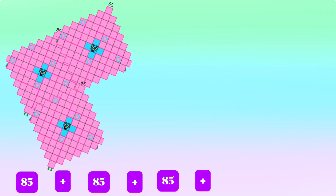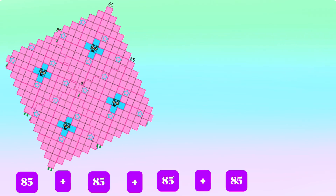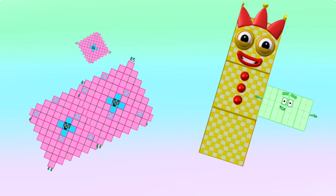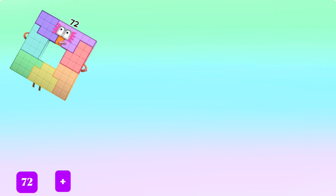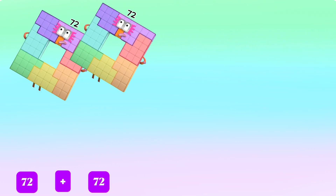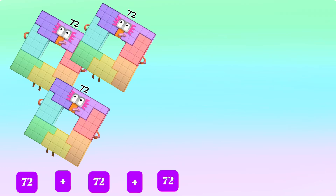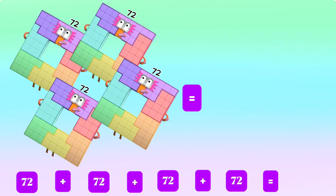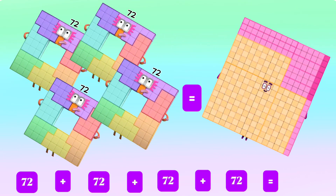85 plus 85 plus 85 plus 85 is equals to 340. Next, 72 plus 72 plus 72 plus 72 is equals to 288.